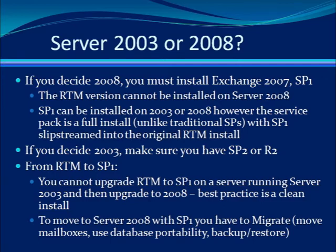Actually, the two topics are linked together to some degree. First of all, if you do decide to utilize Server 2008 in your environment with Exchange, you must use Service Pack 1. The RTM version is not supported on Server 2008.